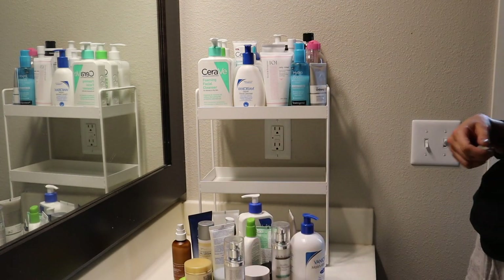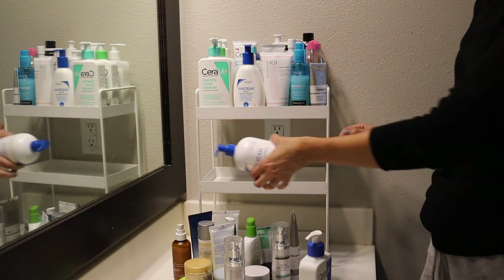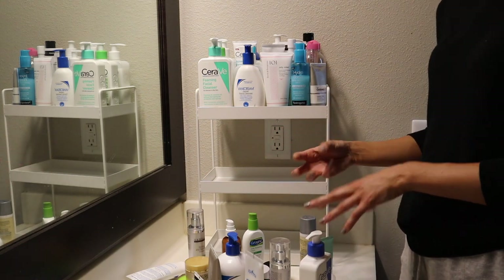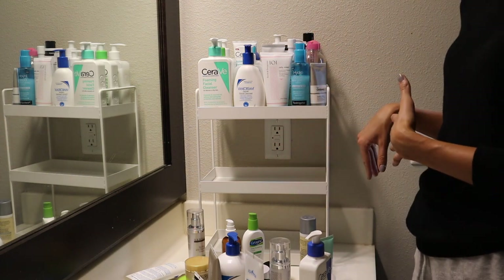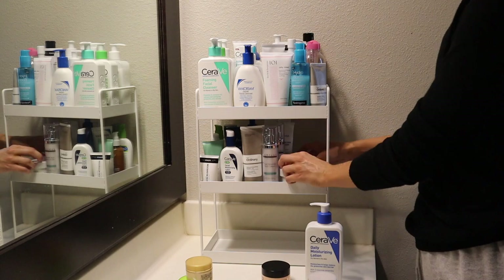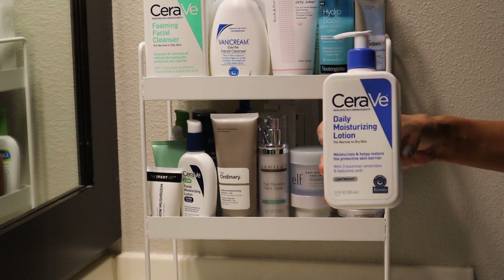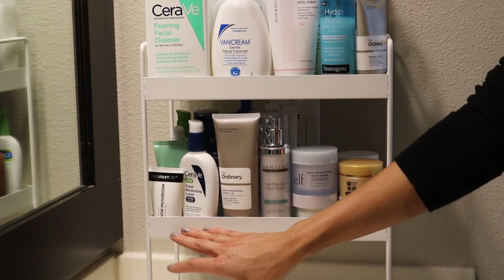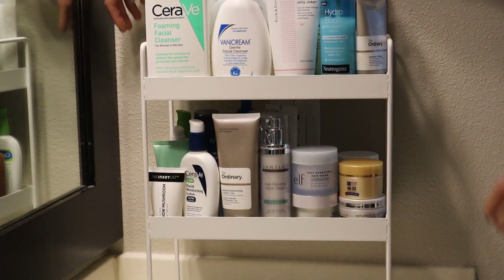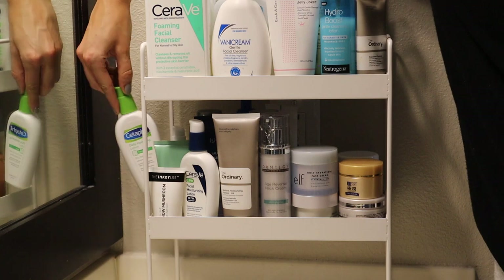All right, we are just going to see what fits on shelf number two. Since I don't have quite as much here organized by brand, I think I'm going to organize this by type and texture — from lightest weight to thickest. So over here I have my really lightweight humectant-based moisturizers: Inkey List Snow Mushroom, First Aid Beauty, this Isntree Emulsion, Cetaphil, etc.